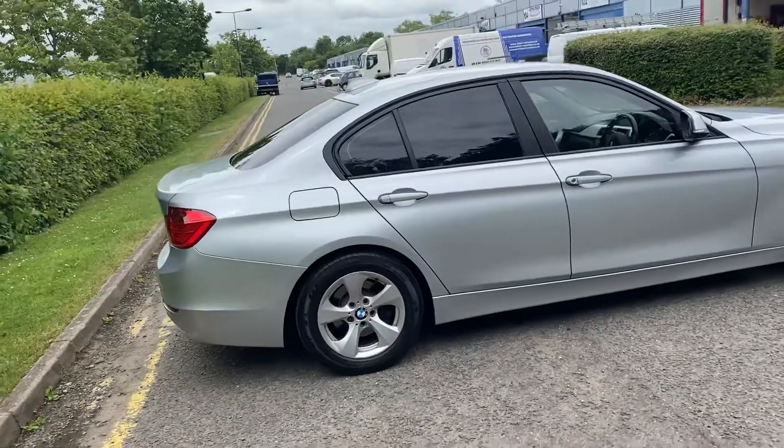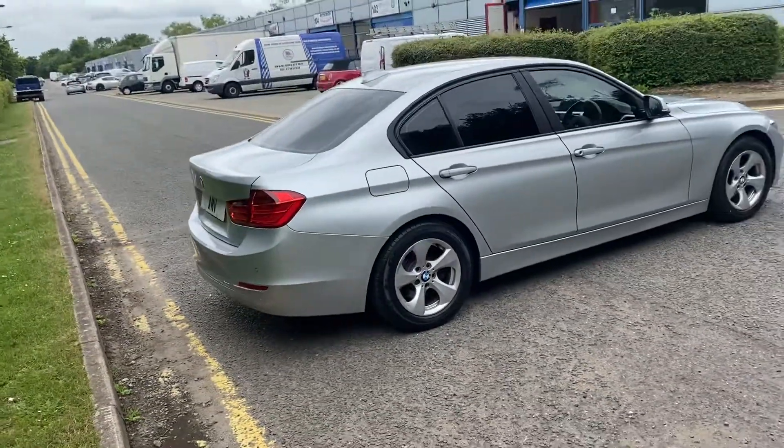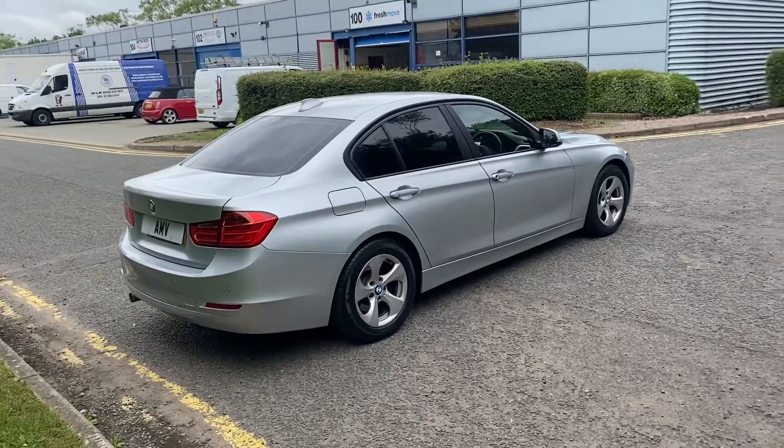Alloy wheels. The privacy glass there for the rear windows — for children, pets, whichever — keeps the heat down.